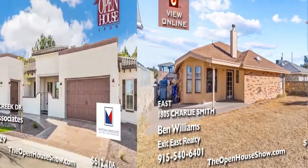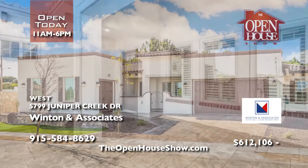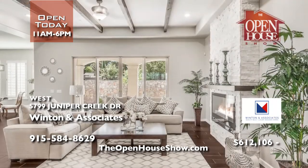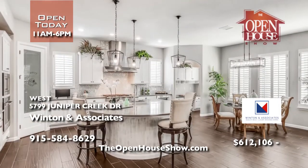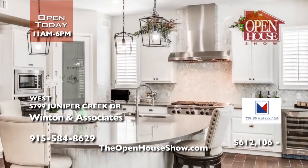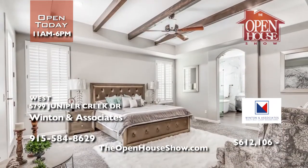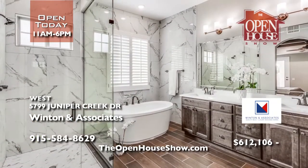Winton & Associates is constructing a brand-new custom home in Valley Creek. With 3,000 luxurious square feet, four bedrooms, and three bathrooms, expect only the best in the full chef's kitchen, opulent master suite, and three-car garage. As with all Winton & Associates homes, this home will be Energy Star certified for maximum efficiency. Call Winton at 584-8629 to choose your colors and finishes.